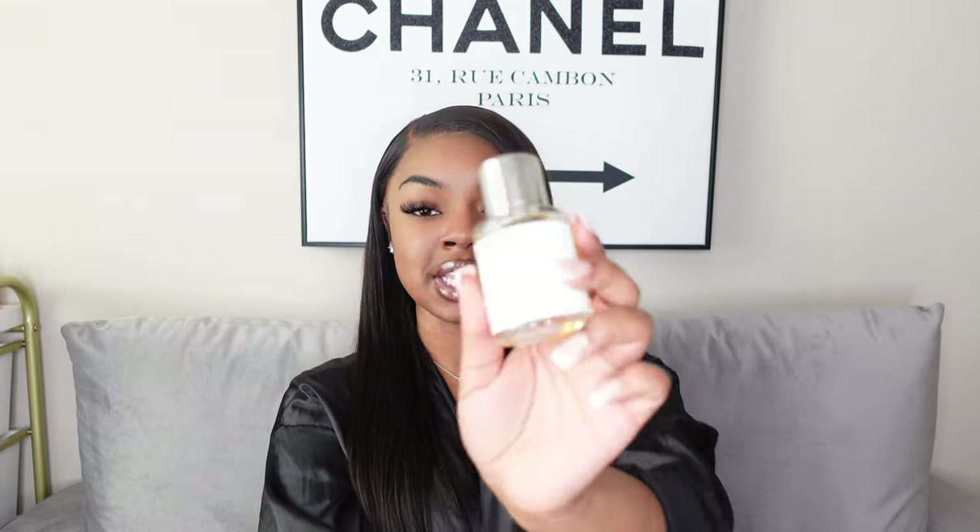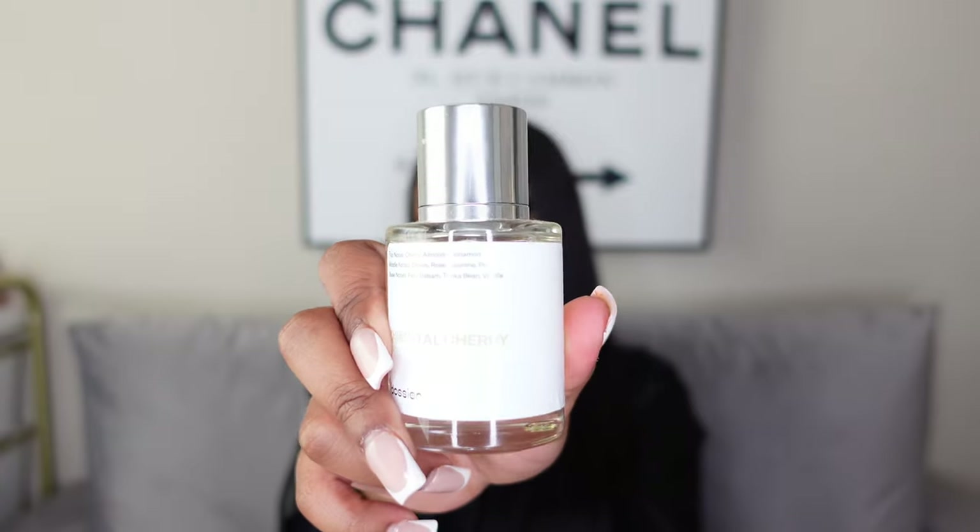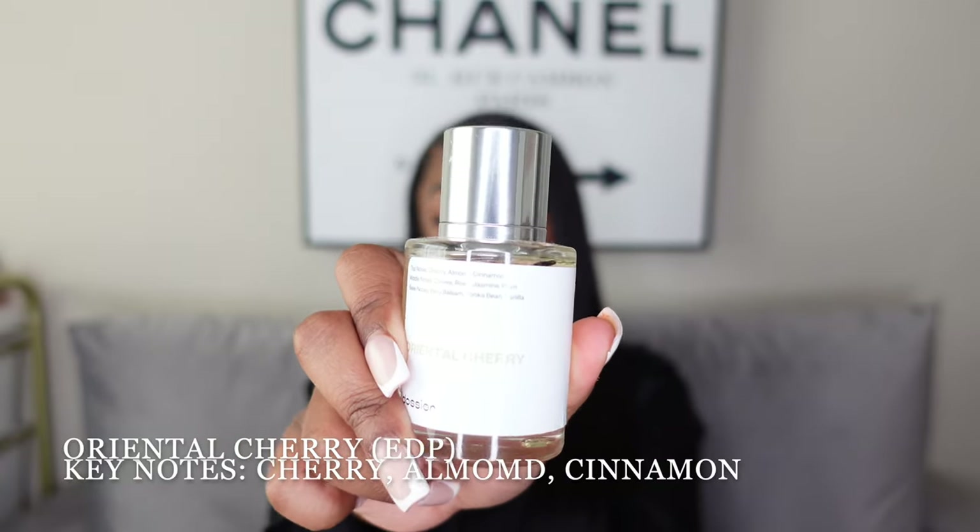The next two scents are both from Dossier. The first is Floral Pink Pepper, which is supposed to be a dupe for the Miss Dior Miss Cherry — which has been discontinued. I had never smelled the original, but this smells really good. I actually got this from my mom; she's notorious for ordering perfumes and not wearing them, so she let me have it. The second Dossier scent is the Oriental Cherry, which is supposed to be a dupe for Lost Cherry by Tom Ford.